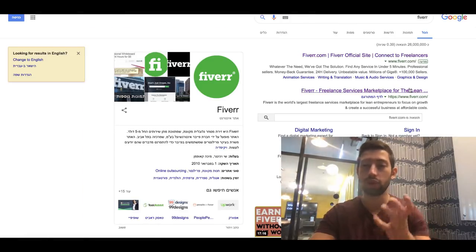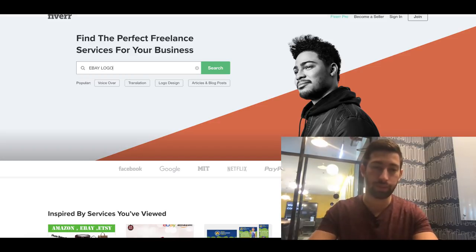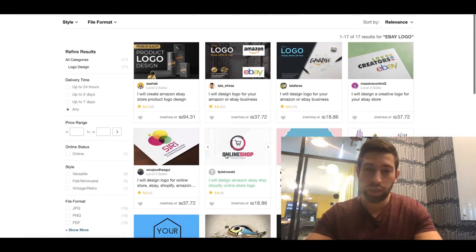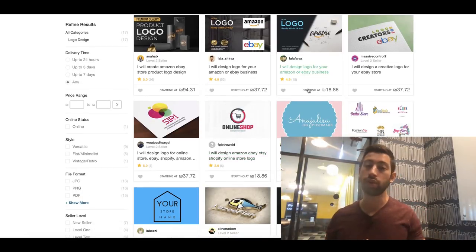Another option — and I actually recommend this because it looks much more professional — is to go to Fiverr and search 'eBay logo.' You'll find a lot of people selling eBay logo design services. You just go there, request the logo you want, tell them the colors and the name of your store, and in around two days you'll get the logo ready. This costs between $5 to $10 and is really worth it.